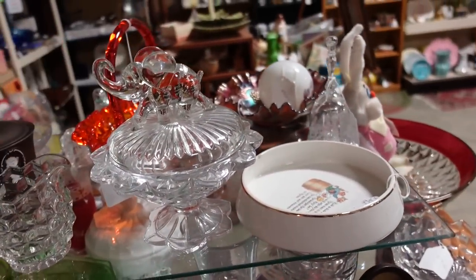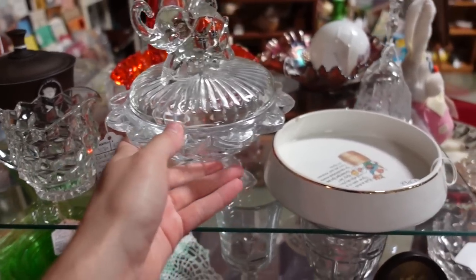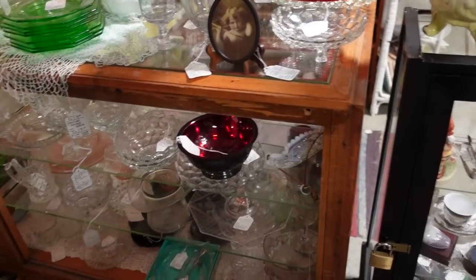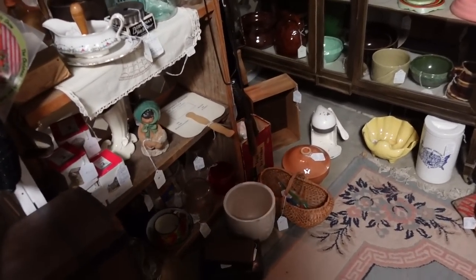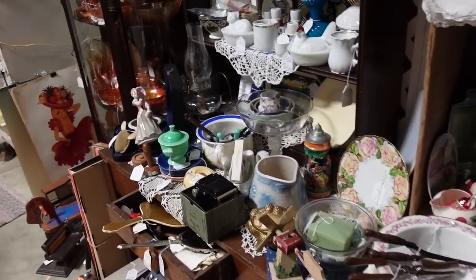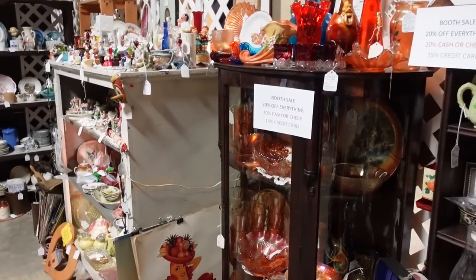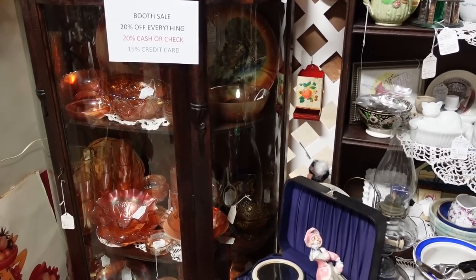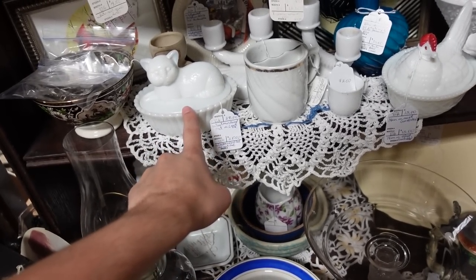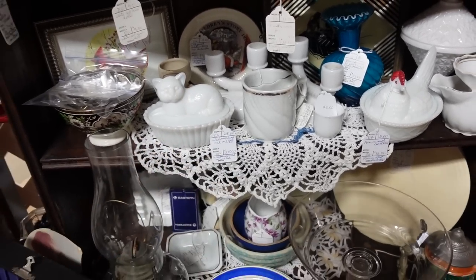Oh look at this — that is so adorable! $27. A little elephant on top. I wonder if I can find something. I'm going to challenge myself. I've got the rest of this booth to go and I'm going to try to find something. That's adorable too, with the cat — the milk glass. That's Westmoreland. $28.